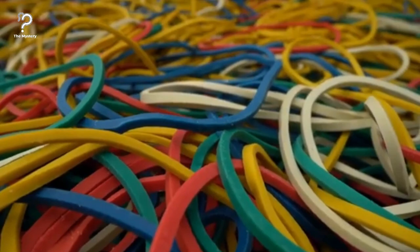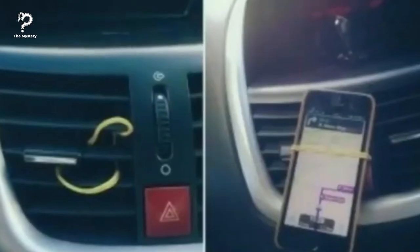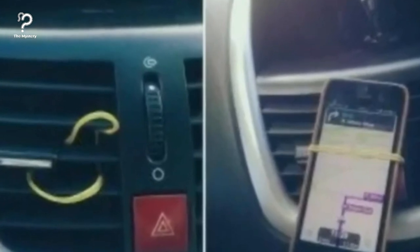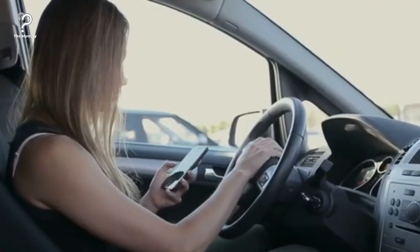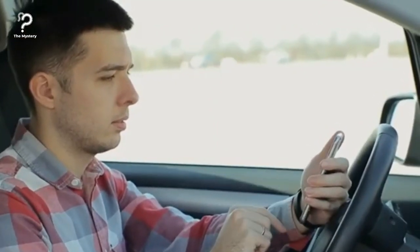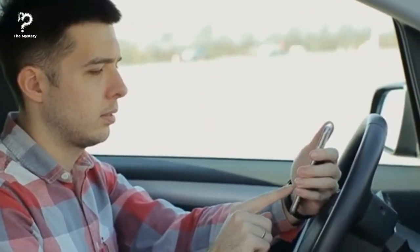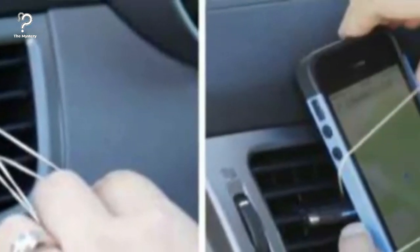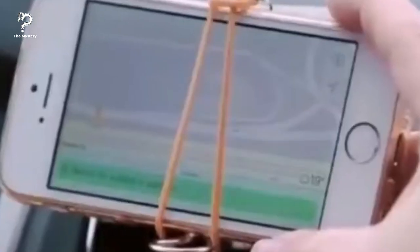You can use rubber bands as phone holders. When you need to look at your GPS but don't have a co-pilot to hold it up, and don't have one of those window or air vent holders, it's extremely inconvenient and potentially dangerous. It's actually quite simple to accomplish the same thing with a rubber band. The tension will hold it up if you loop it through a couple of vents in the center console and around the top and bottom of your phone.